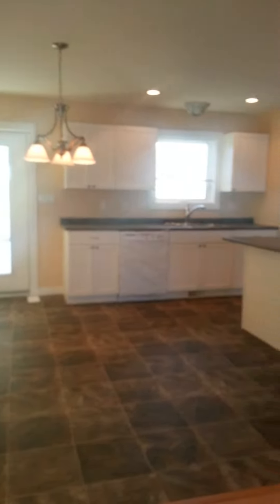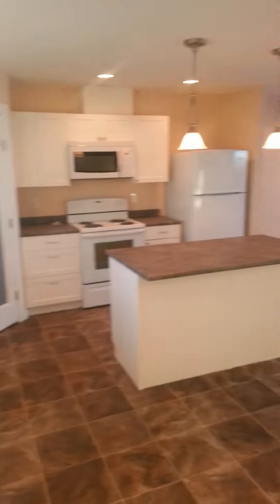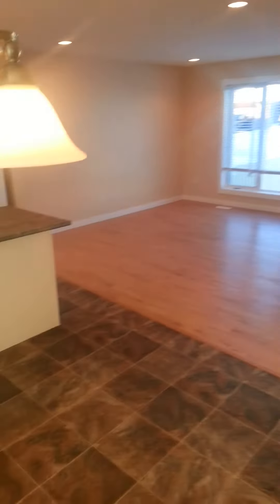This takes us into the very large kitchen with walk-in pantry and island. We've got the door leading out to the large deck, and a wide open concept perfect for entertaining — this is just a great rental unit.